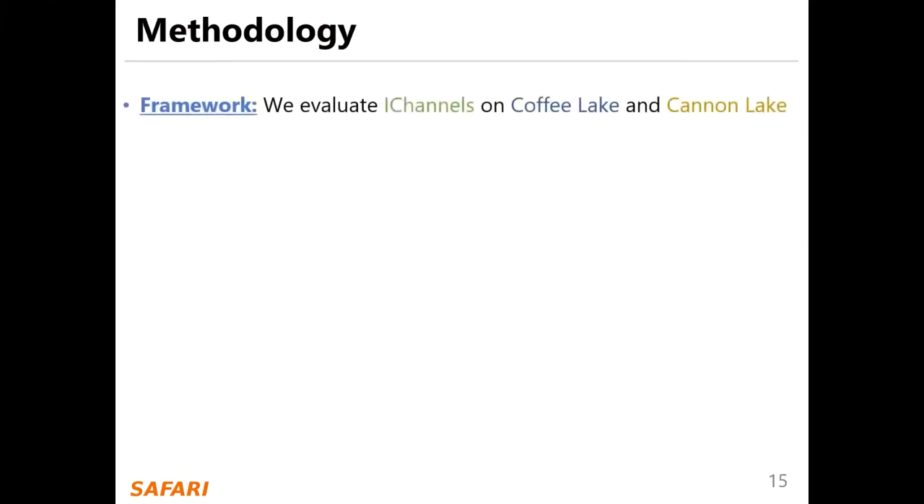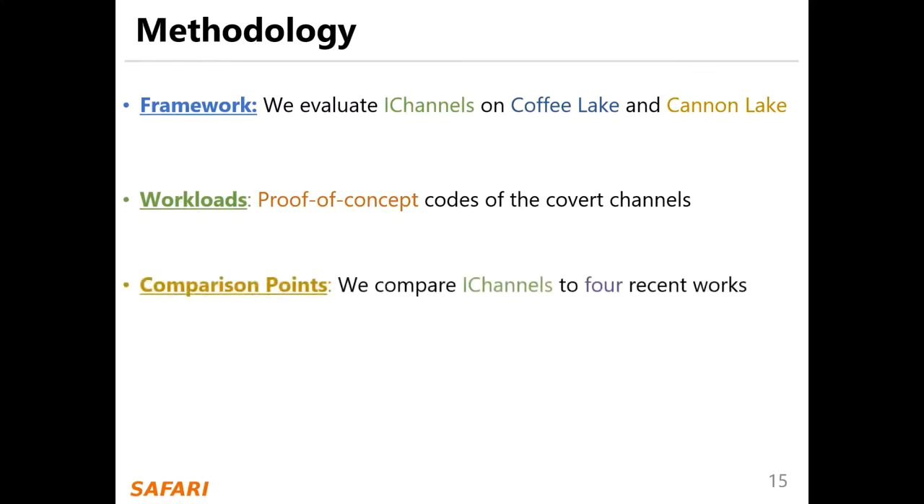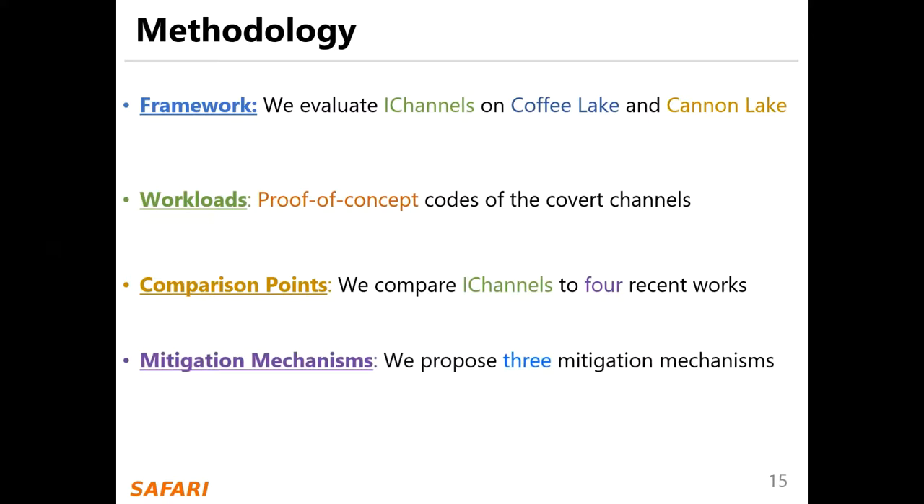We evaluate our channels on Coffee Lake and Cannon Lake processors. Our main workloads are proof-of-concept codes of the covert channels. We compare our channels to four recent works and propose three mitigation mechanisms.